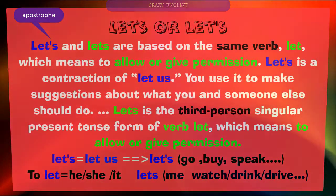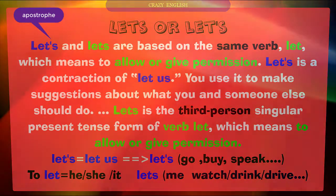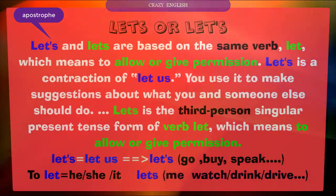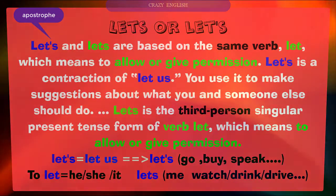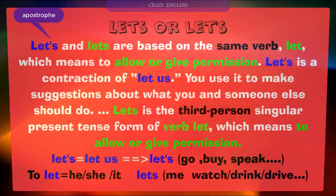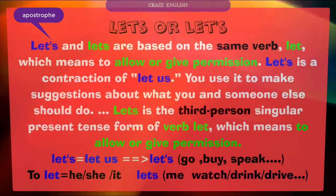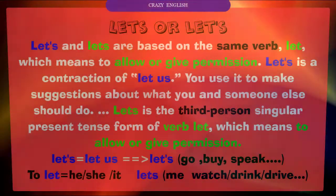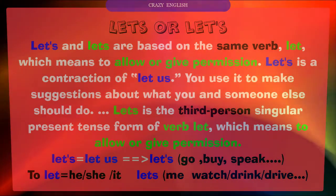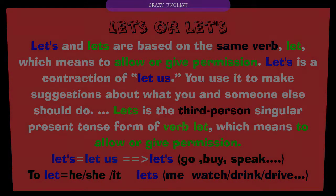Number five: let's versus lets. Both are based on the same verb 'let,' which means to allow or give permission. 'Let's' with an apostrophe is a contraction of 'let us' — you use it to make suggestions about what you and someone else should do, like 'Let's go,' 'Let's buy,' 'Let's speak.' 'Lets' without an apostrophe is the third-person singular present tense form of 'let,' meaning to allow. Example: 'He lets me watch,' 'She lets me drink.'